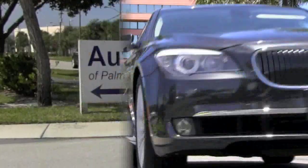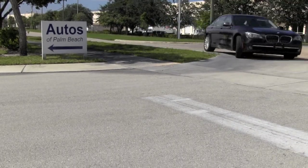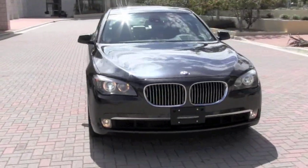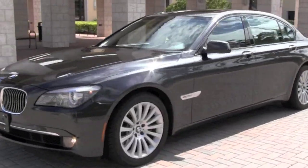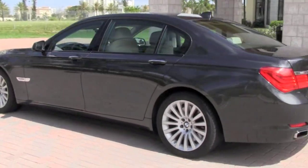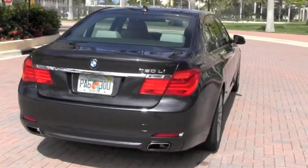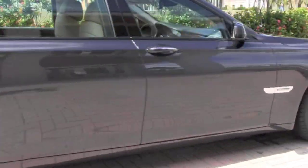Welcome to beautiful South Florida and to Autos of Palm Beach. On display for you now is the BMW 750Li, covered in a rich dark graphite metallic exterior and appointed on the inside with exquisite Nappa leather and stately ash grain wood trim. Equipped with over $15,000 in optional upgrades, this upscale premium luxury sedan will transport you in ultimate comfort and at the same time thrill you with incredible performance.